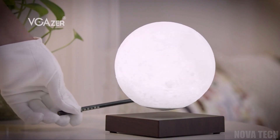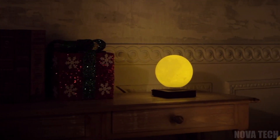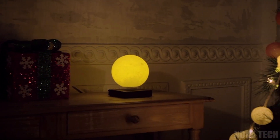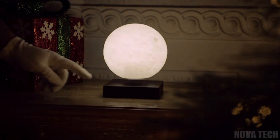The levitating moon lamp inspires fascination as you pass a pen beneath the orb, which works using magnetic repulsion. Once set in place above the base, the moon will remain suspended in thin air. Plus, with three lighting modes, dimmer functions, and wireless energy transfer for power, this light is sleek and cool in any room.